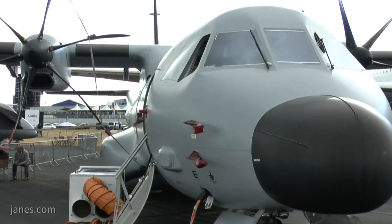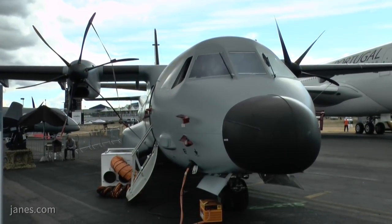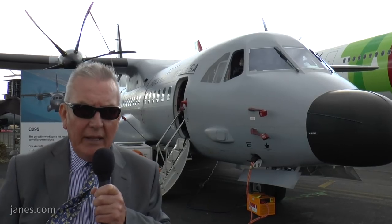To complete the cycle — we've seen the Q400 derivative and Leonardo's ATR-72 offering — and this is the ubiquitous C295 from CASA, now Airbus Defence and Space. As you can see, it's highly modified for military use across many roles, with over 200 sold around the world. It's a very strong competitor even against larger aircraft like the C-130.